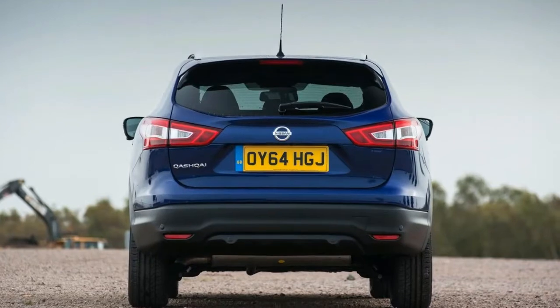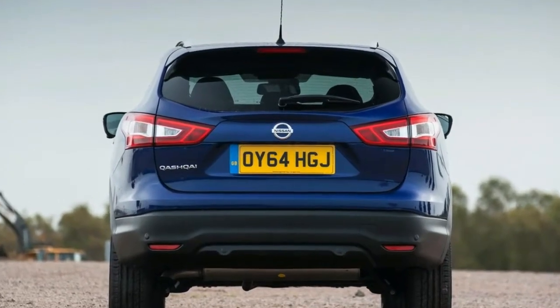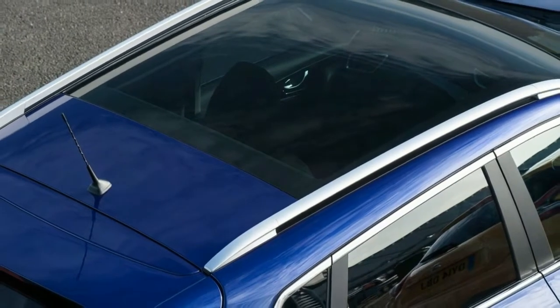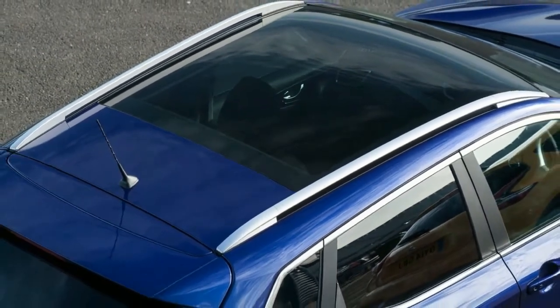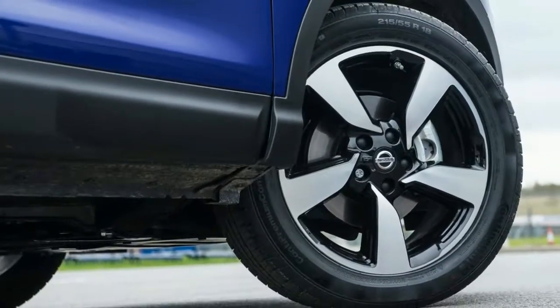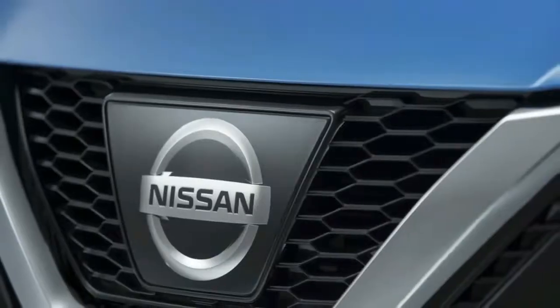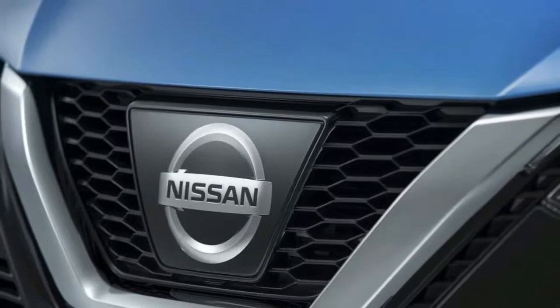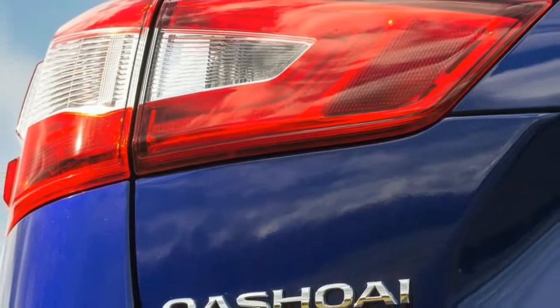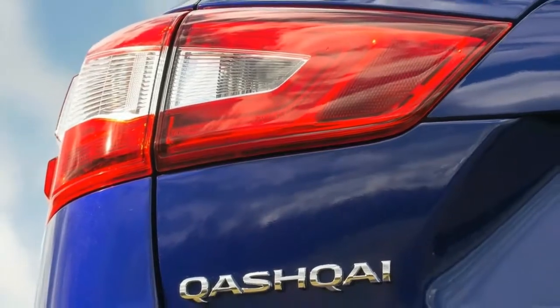The Nissan Qashqai was first released in 2007, and since then it's taken the small crossover segment by storm, with more than 2 million units produced. Now there's a second generation on offer, and it sports a sharper, better-looking exterior design, increased interior space with upgraded technology, and a more efficient drivetrain range that'll save the atmosphere and sip the dino juice.